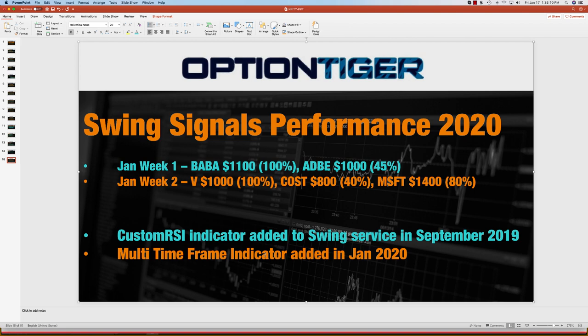So if you'd like to try the swing service, you can get two months for the price of one. You can check your email for the link to pay, or you can send us an email at info@optiontiger.com. Thank you.